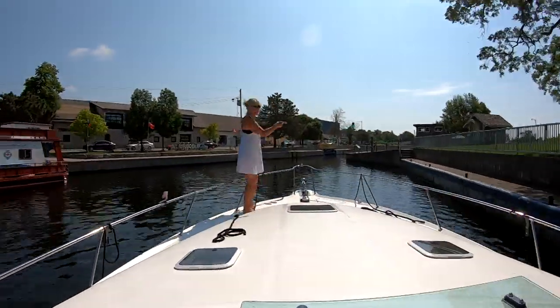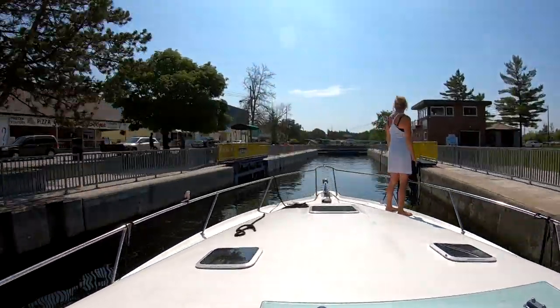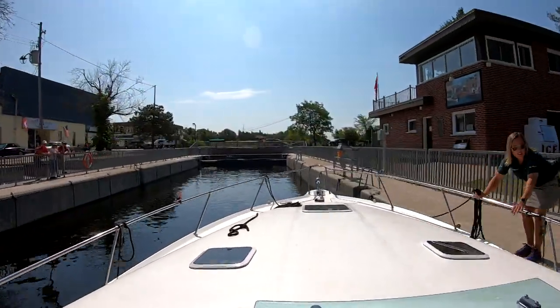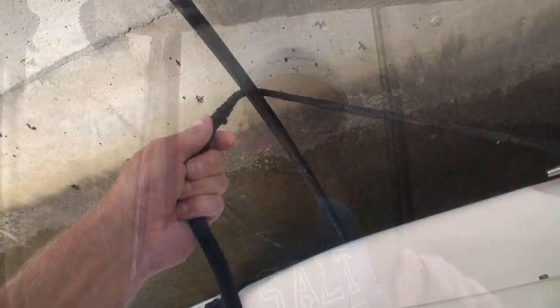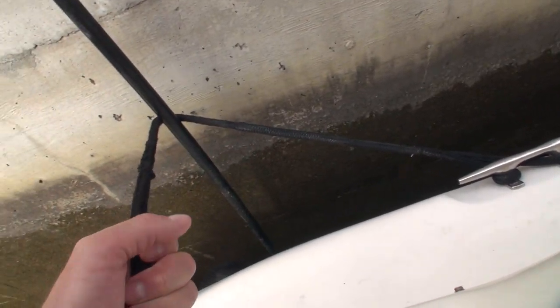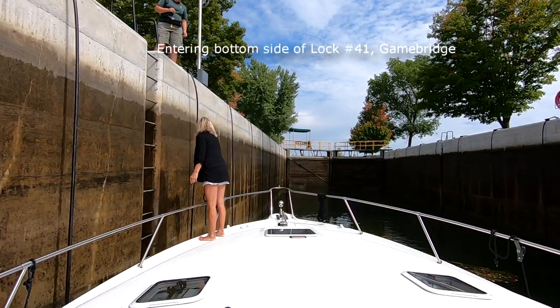Once you're into the lock, you simply snuggle up to wherever the lock staff indicates they want you placed. If they don't tell you, just go wherever you feel comfortable. In there you'll find these big black cables — plastic-wrapped steel cables — that run from the top side of the lock right down to the bottom. Depending on which direction you're heading, you just take your lines and wrap them around that cable and hold on tight. You do not cleat them back to the boat because as the boat goes up or down you don't want the lines to get snagged on those cables.